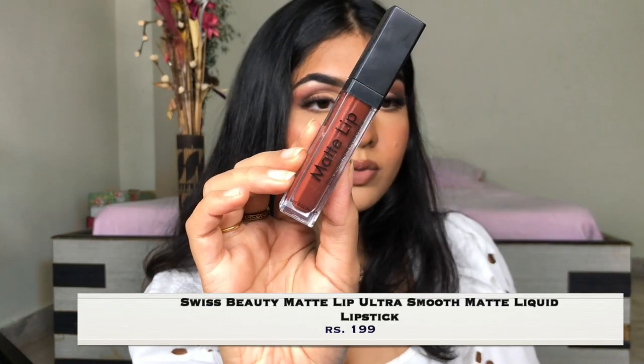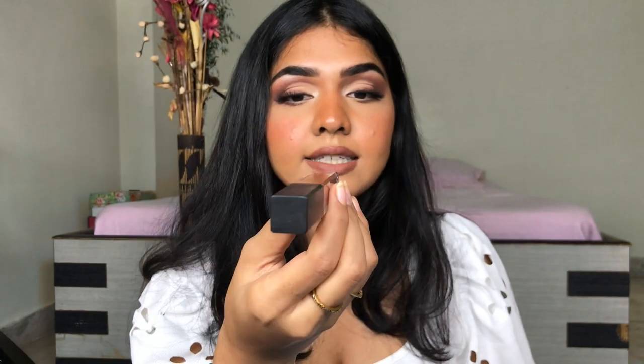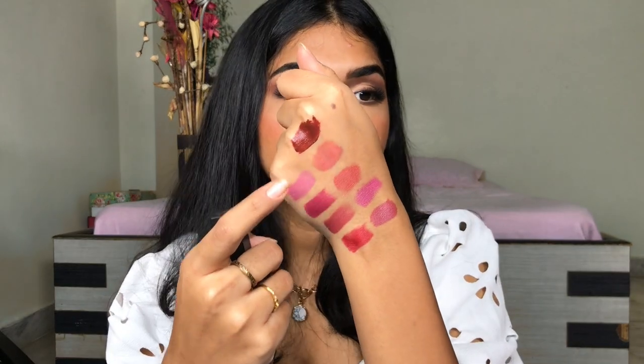Next is the Swiss Beauty matte lipstick in the shade Coffee. It does go on a very slight bit patchy on the lips. When I wore it, I had a very tingling sensation on my lips, which was a little weird. I do have extreme sensitivity to a few products, so that could be the reason. It does tingle on my lips, and I think this formula is irritating to my lips. It dries down pretty matte, which personally I'm not a big fan of. So, not my favourite.